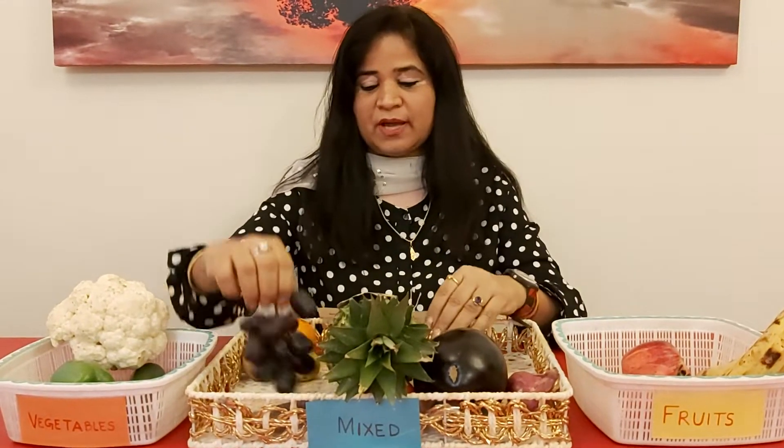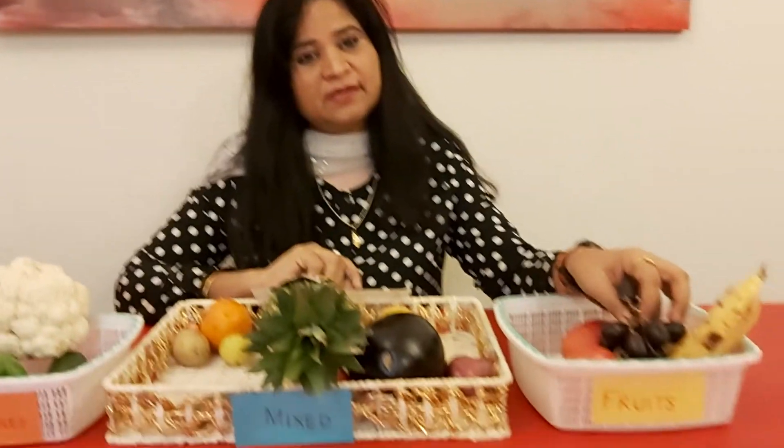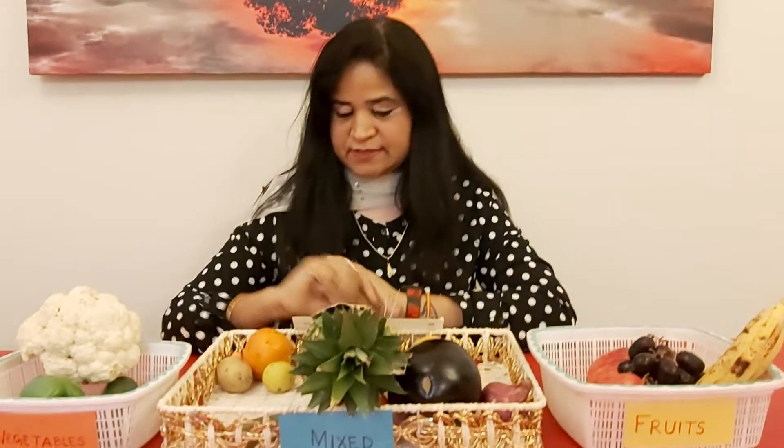Now here we go. I can see some grapes here. These are grapes — black grapes. So these are fruits. I am going to put them in the fruit basket.